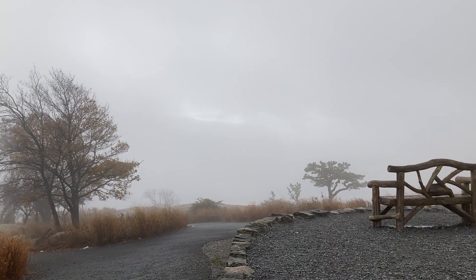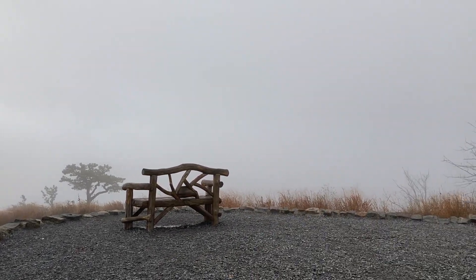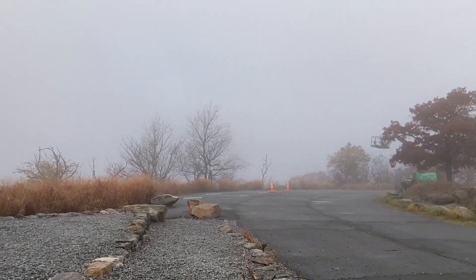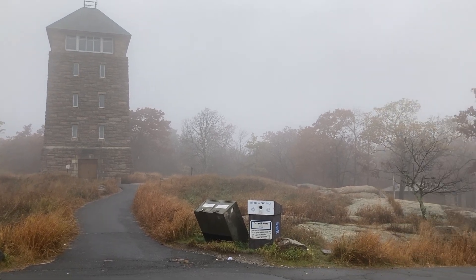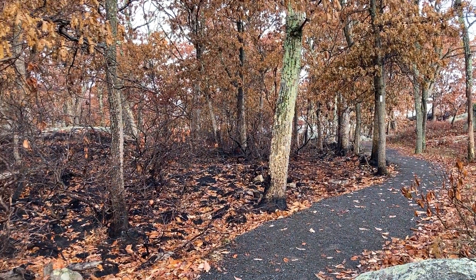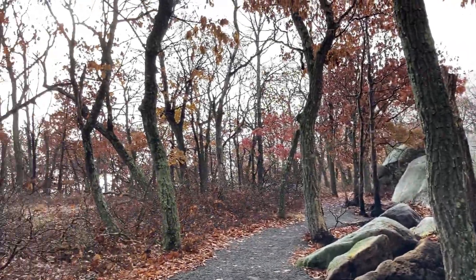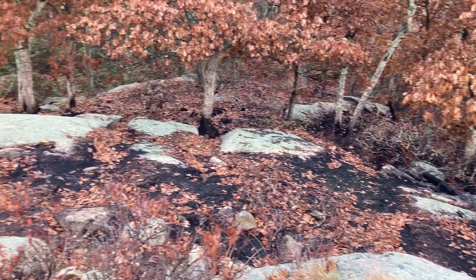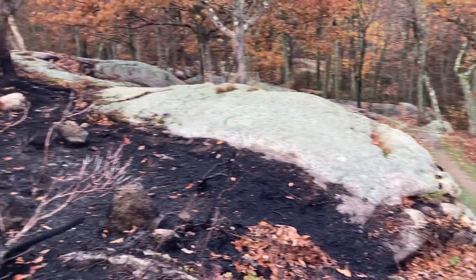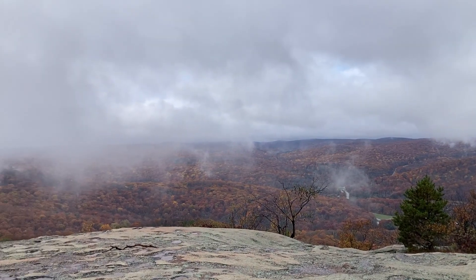I hope you enjoy the view of New York City. There's also a tower up here. Sounds like they're doing some construction on whatever that building is. Looks like there was a fire up here at some point. The fog is starting to burn off. Not only was there a fire here, but it was only two months ago in August.